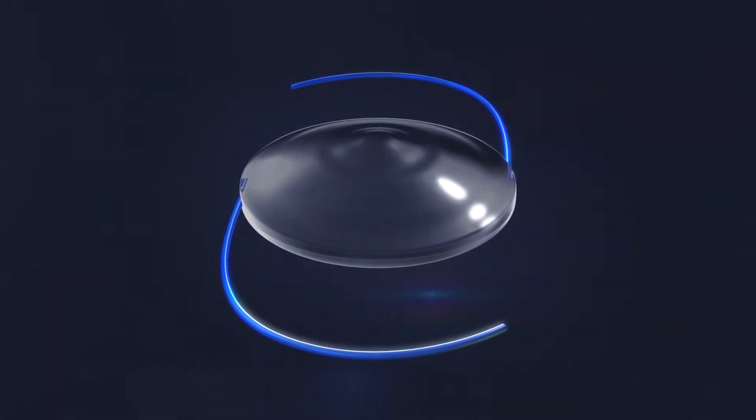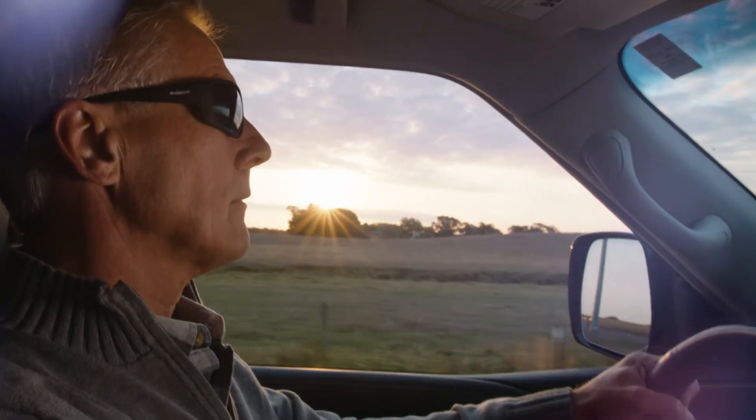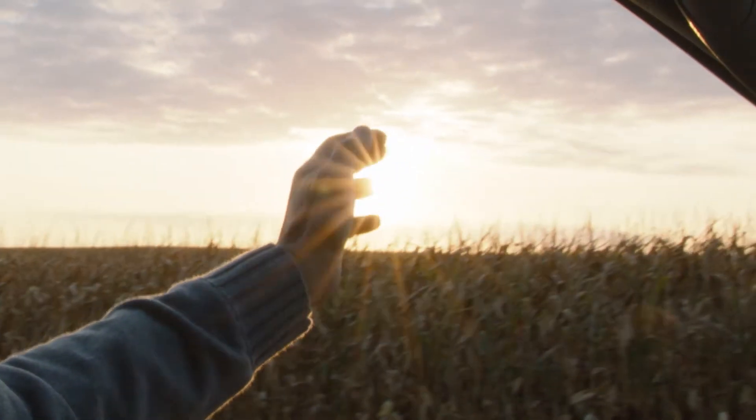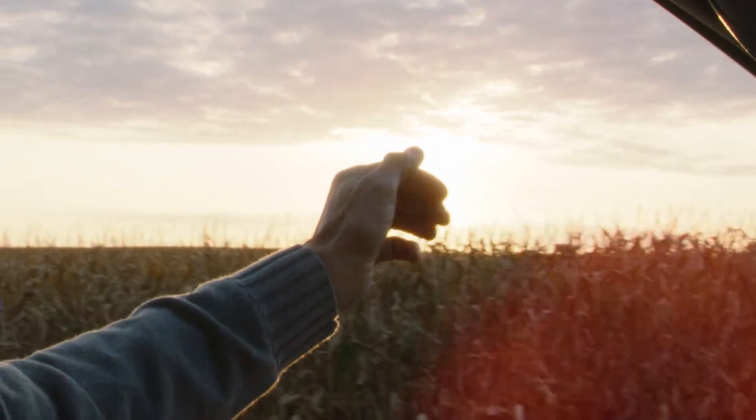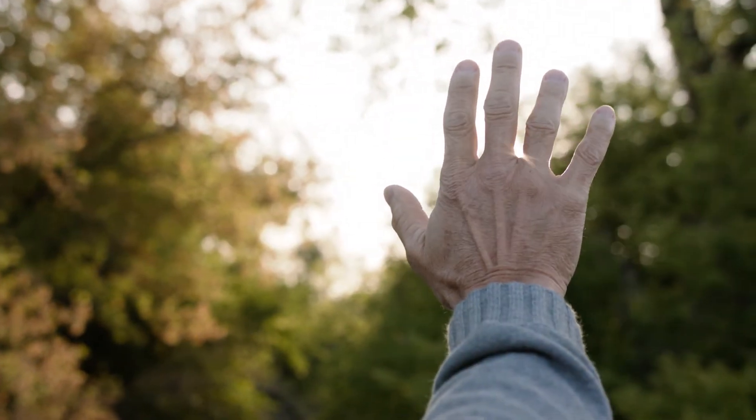This ability to change the shape and prescription of your lens after surgery gives you the unique opportunity to test drive different visual outcomes to see what feels best. By test driving your vision, there's no guesswork, and you'll be able to experience and design your best vision outcome with complete confidence.